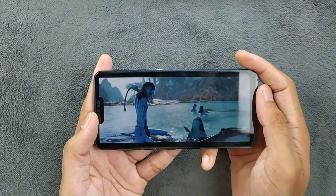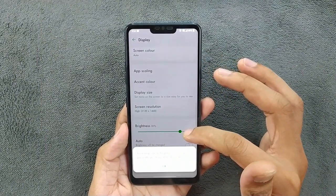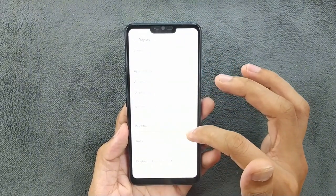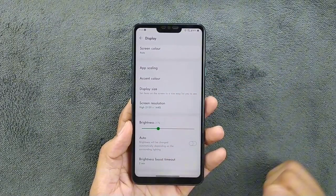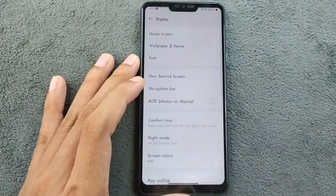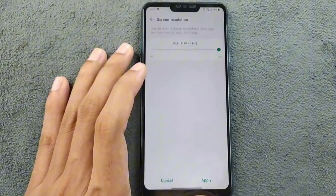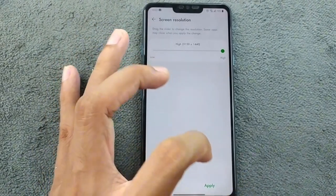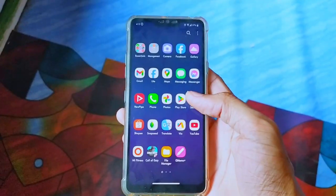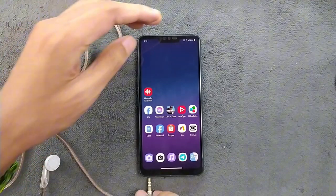I have always preferred LCD displays because they tend to last longer and offer true-to-life colors. One neat feature of this device is the ability to adjust the display resolution — you can actually reduce it to 720p, which I find useful especially considering the device's battery capacity.